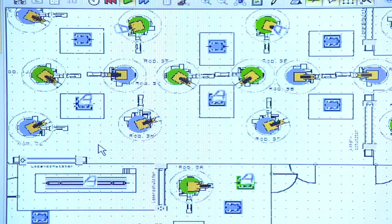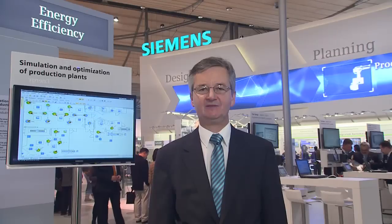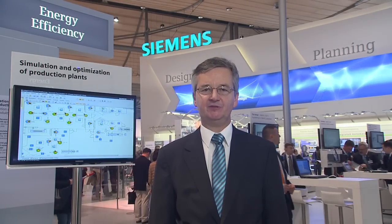The Siemens plant simulation software has successfully been used for simulating and optimizing production plants for a long time. However, the focus so far has been laid on the flow of material and production output. The new version of Technomatix Plant Simulation, version 11, has an additional function: the option to optimize a plant in terms of energy efficiency.